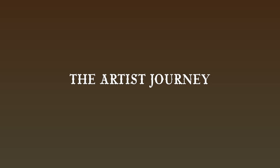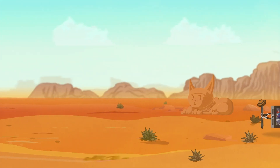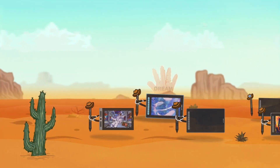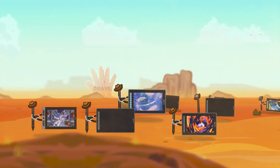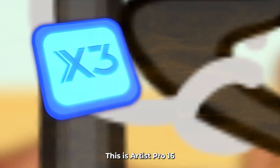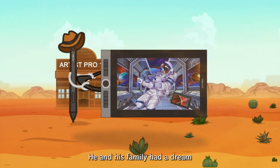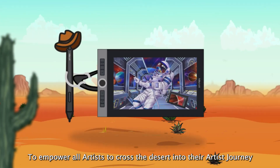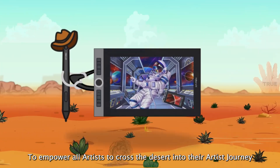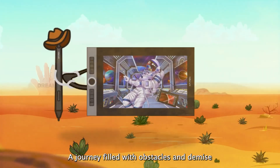The Artist's Journey. This is Artis Pro-16, the first of the X3 family. He and each family had a dream to empower all artists to cross the desert into their artist's journey — a journey filled with obstacles and demise.